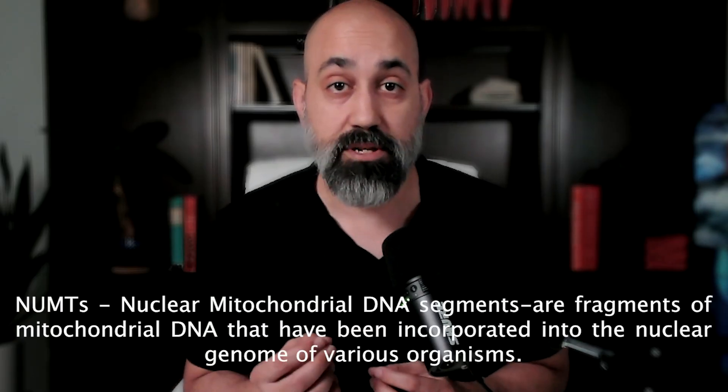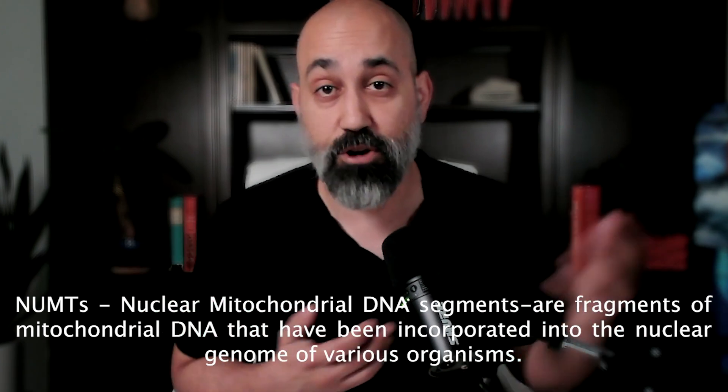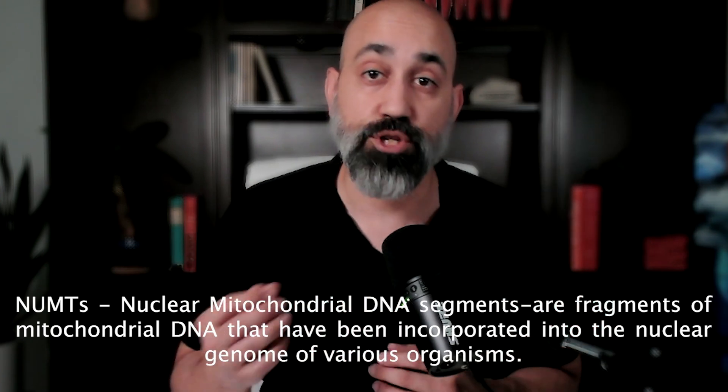These two genomes are normally kept separate by cellular membranes, and for decades scientists believed that any mixing between them happened only on evolutionary timescales. These natural transfers created what scientists called NUMPs — nuclear mitochondrial DNA segments — and they're actually quite common in our genome. The human genome contains hundreds of these NUMPs, accumulated over evolutionary time.